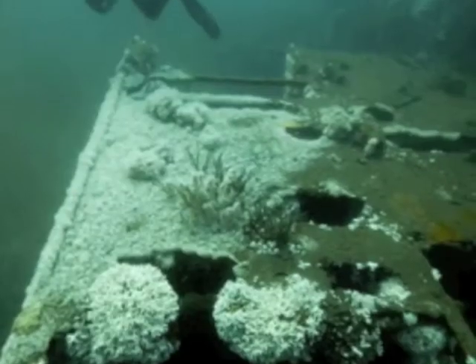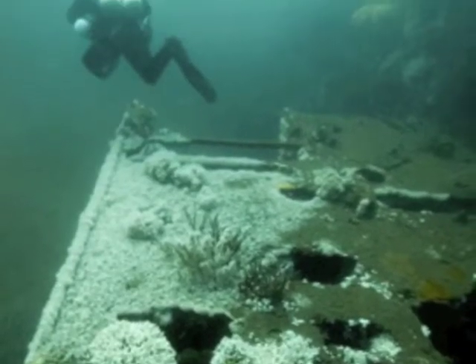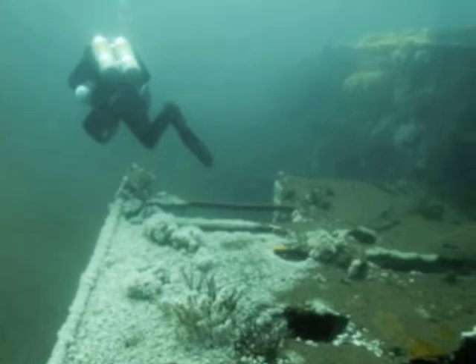In June of 2013, the Outer Banks Dive Center, in conjunction with scuba equipment manufacturer Dive Right, hosted an archaeological research expedition to the wreck of United States Coast Guard Cutter Jackson.